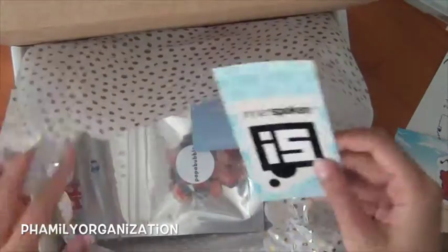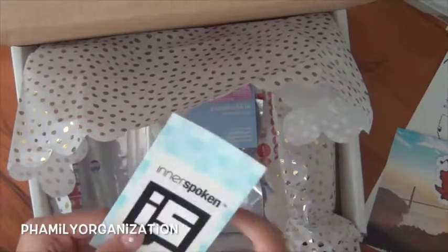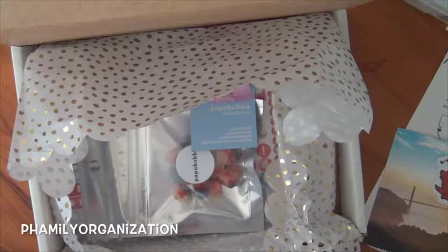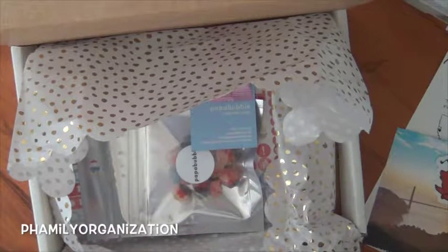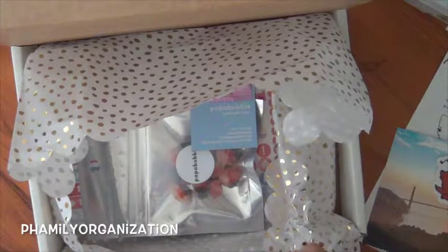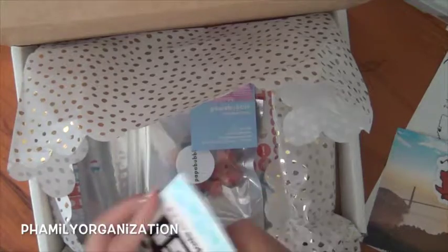Then it comes with this sticker which is by another one of her friends — it's called Interspoken. This is so cool and it looks so professional. I don't even know where to stick this — it's just so cool.